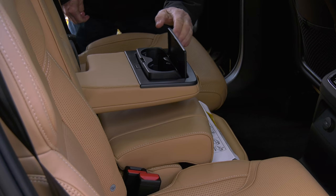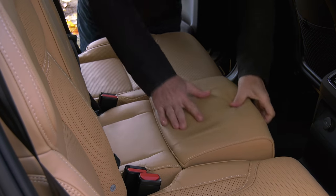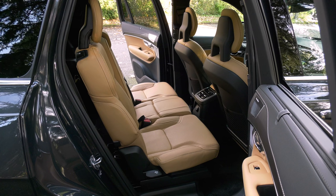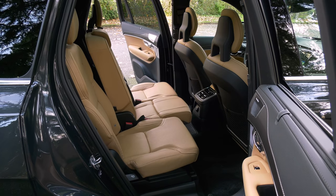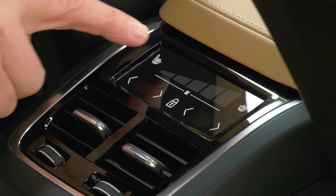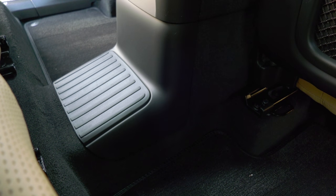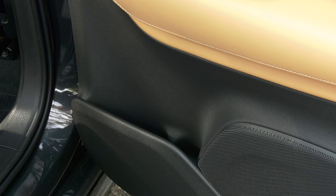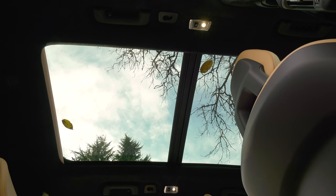The XC90 can seat either six with captain's chairs or seven, and there's an option for a built-in booster seat — I had that in my old Volvo and used it more than I'd have thought. Each of the three sections slides independently, so a child in the middle seat can be slid forward closer to parents. There's a climate zone and heated seats for the outboard positions.